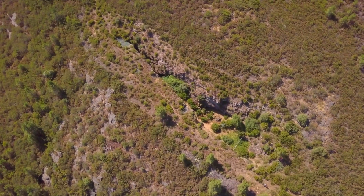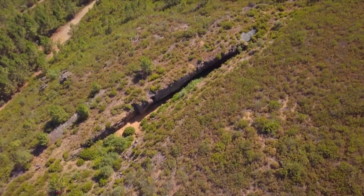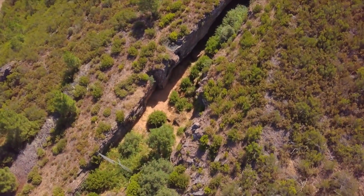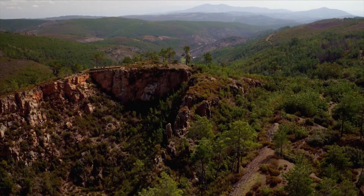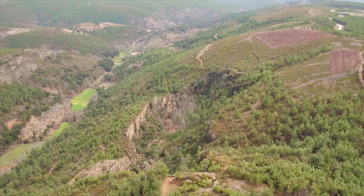There are three quarries in the Tres Minas mining complex. One of modest dimensions is the La Goiñas quarry. The other two are much larger: the Covas quarry and the Ribeirinha quarry.